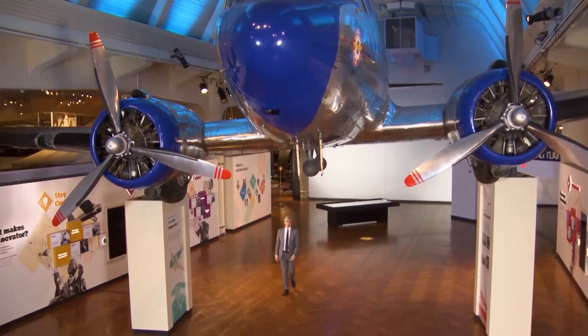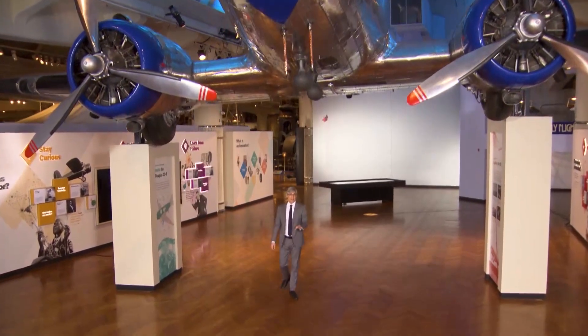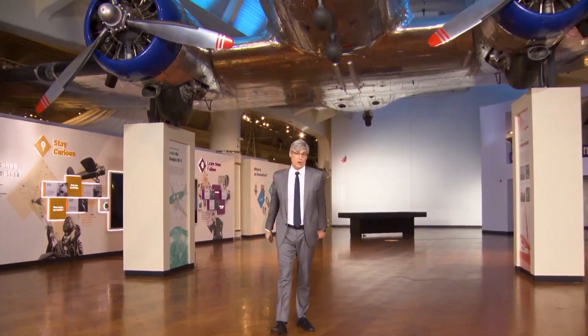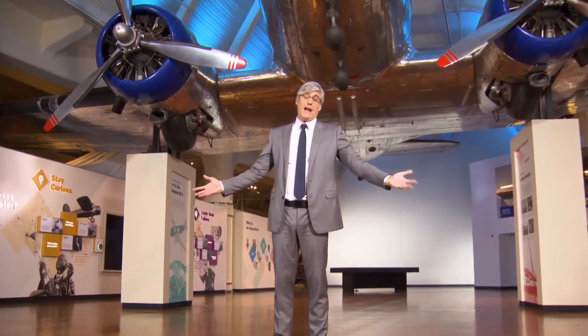Luggage has been possibly one of the slowest and heaviest innovations in history. The fact is, our grandparents used to lug around suitcases using just a handle, no matter how heavy they were. Man walked on the moon before it dawned on one innovator to put wheels on a suitcase.